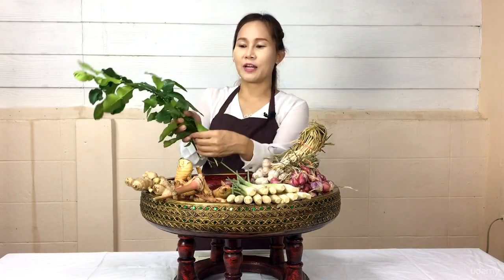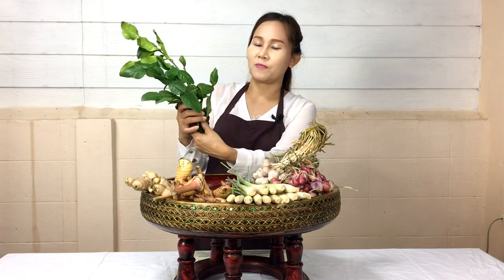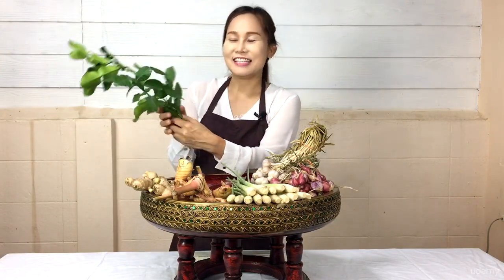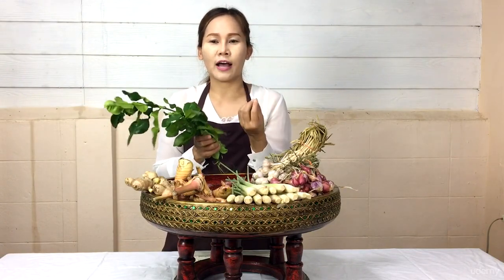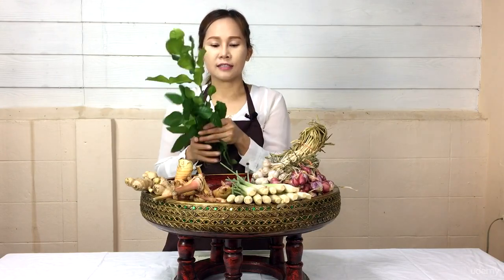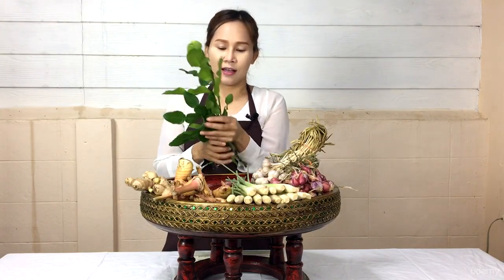And these are Kaffir lime leaves. She has just picked these leaves from her garden. Kaffir lime leaves are also one of the Thai herbs used in making soup dishes. They will help get rid of the stinking smell of fish or meat.